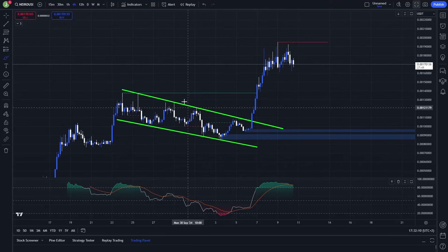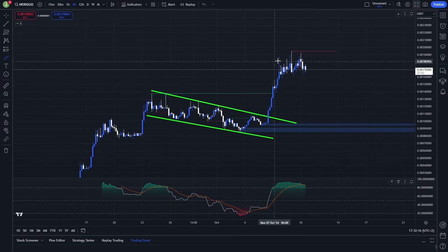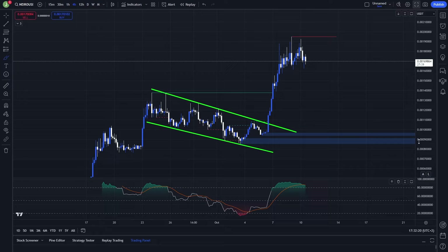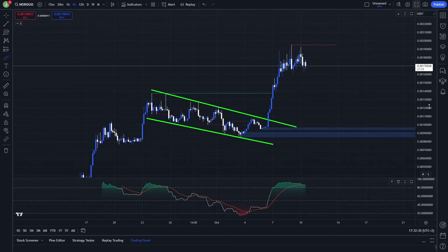What's up everybody, welcome to a new video. Today we will take a look at NEIRO because this coin has been pumping absolutely like crazy for the past couple of days, and right now we are forming several interesting setups that I want you to know about. If you are interested in the exact trades that I'm planning to take, then definitely watch this video till the end.